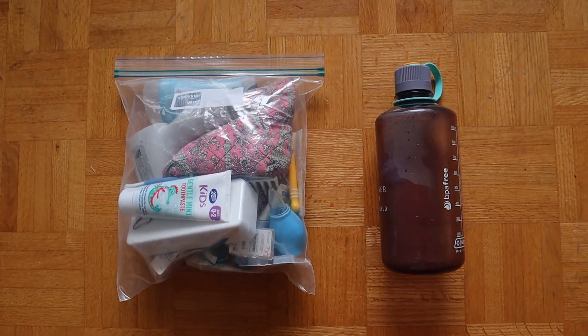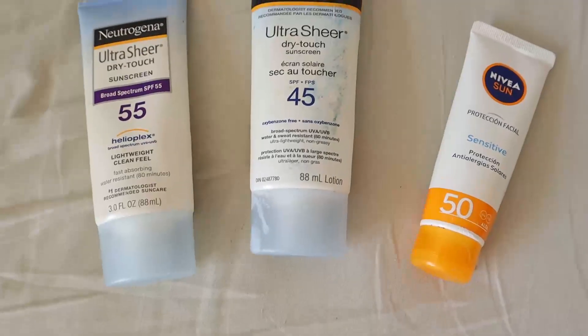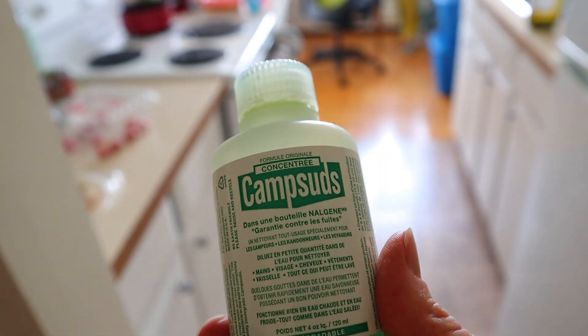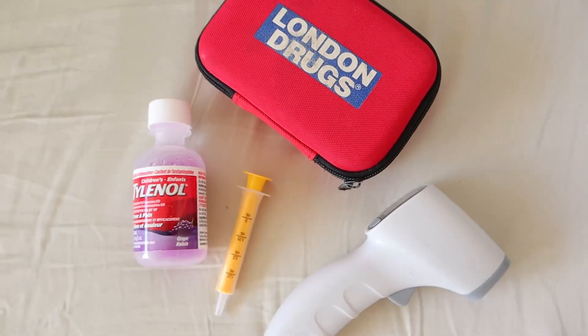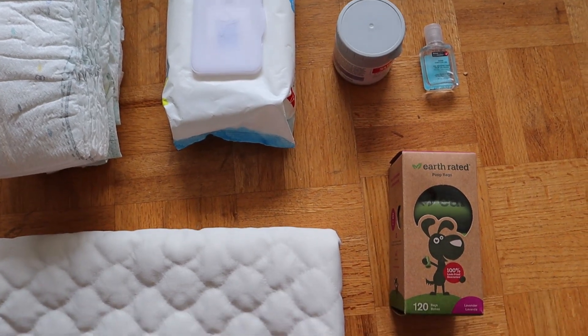The toiletry category, which I'll grab at the last minute going out the door, includes toothbrushes, toothpaste, towels for each of us, sunscreen, bug spray, nail clippers, contacts and contact solution or glasses, hairbrush, soap, and any other last-minute bathroom things. We'll also bring all of Dory's normal diaper stuff: about five or six diapers a day, a changing mat, butt cream, wipes, hand sanitizer, and doggy bags to put the diapers in when we're out and about.